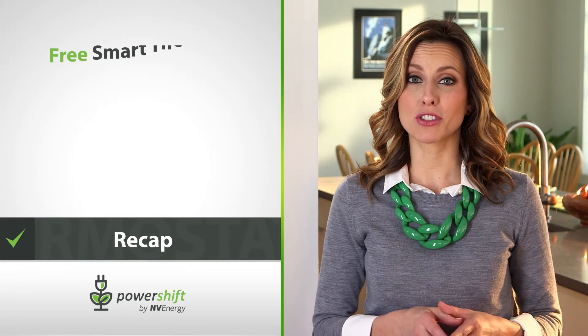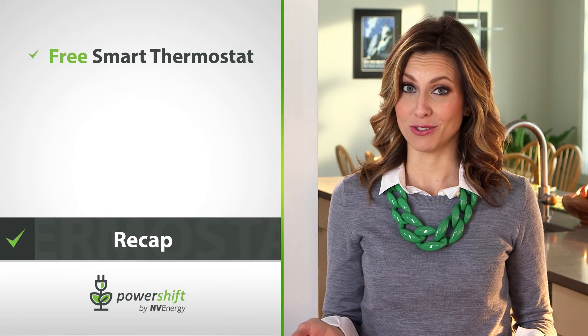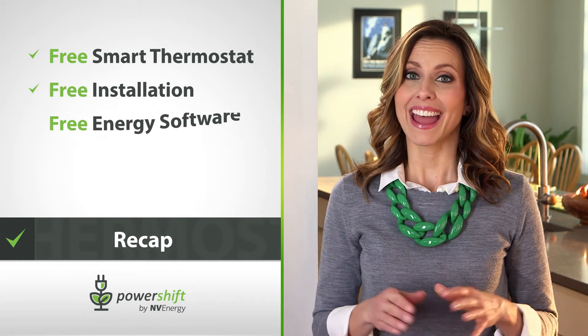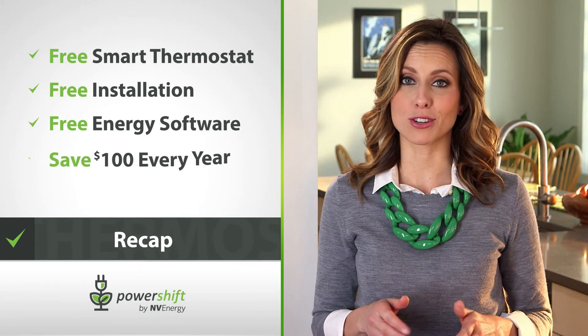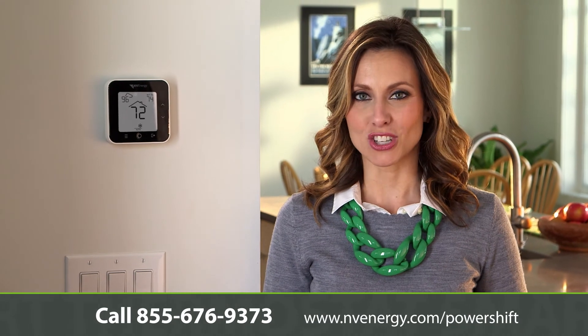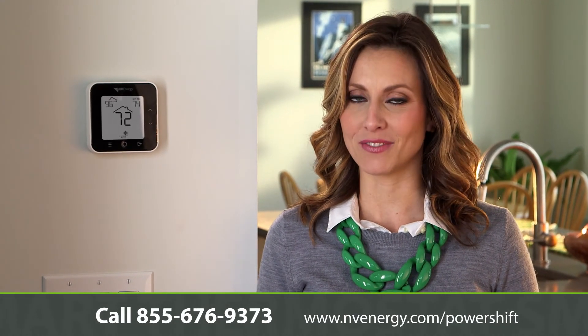To recap, you get a free Smart Thermostat — a $300 value — free installation, free energy efficiency software, and you could save up to $100 on your energy bill every year. Call to get your free Smart Thermostat today and shift into big savings with this powerful and smart tool from Envy Energy.